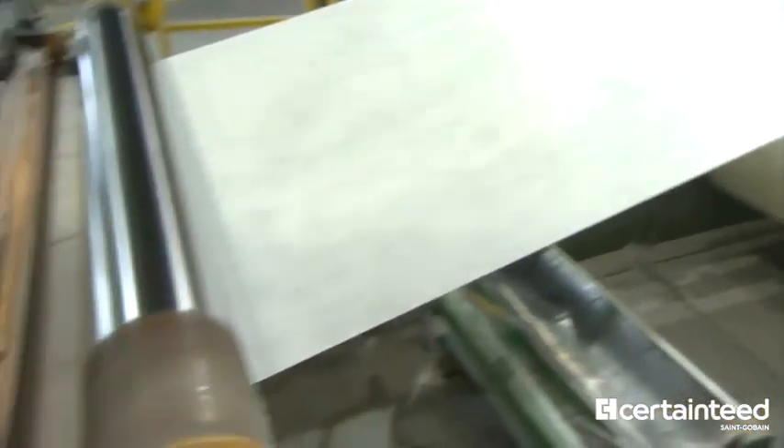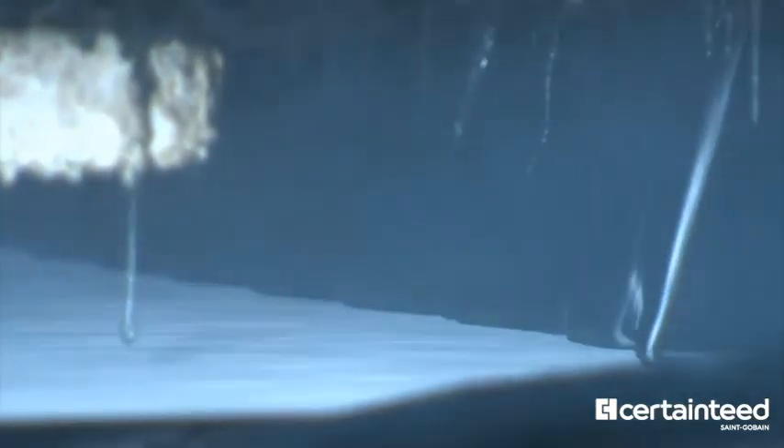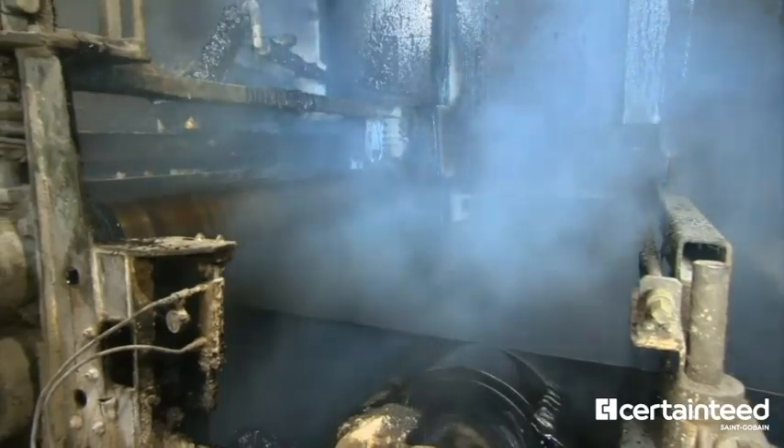On our production lines, we use hundreds of thousands of miles of fiberglass mat each year. The fiberglass mat is fed into the coater, where filled coating that has been heated to more than 400 degrees Fahrenheit is applied to the top and bottom of the mat.